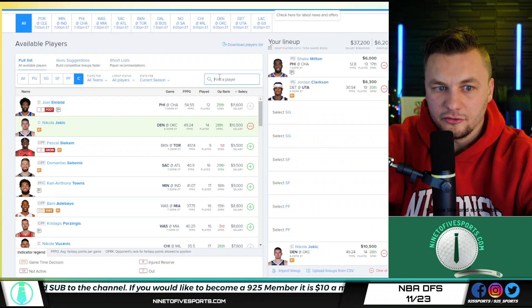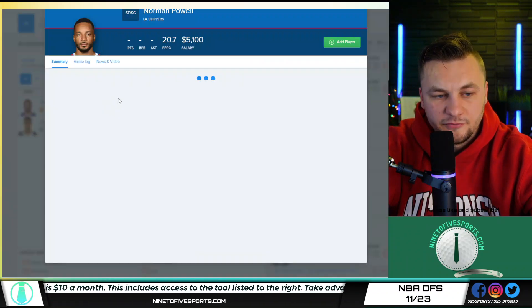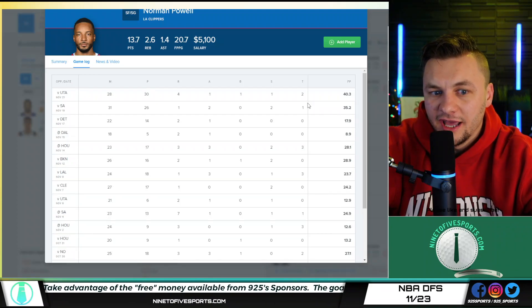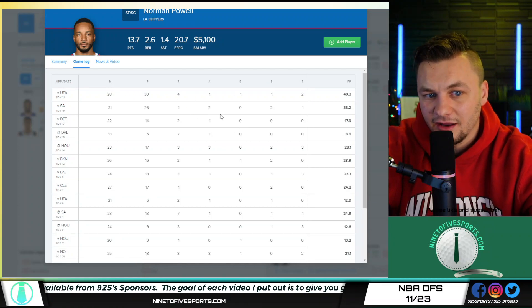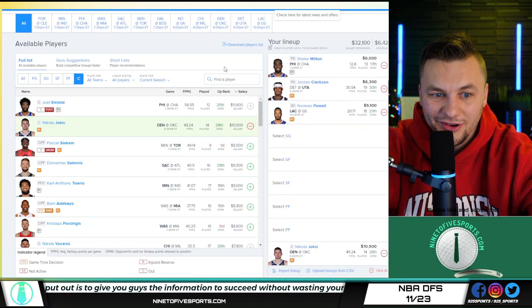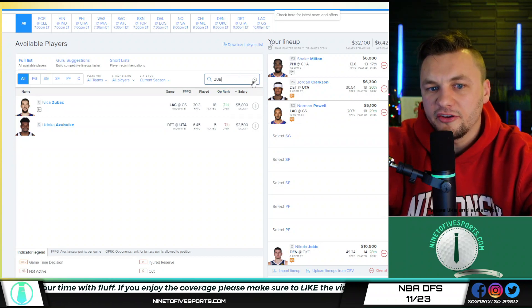The LA Clippers are a little bit too cheap on FanDuel. Norman Powell — I love that you can play him at small forward or shooting guard at a cheap price point, especially with Kawhi and Paul George out. The production has been there the last two games, and he has been shooting the ball better. A lot of his fantasy production comes from shooting, and he doesn't get a lot of rebounds or assists, but this should be a game where he's shooting again. If you weren't going to play Jokic, Zubac is also at a very cheap price point on FanDuel.